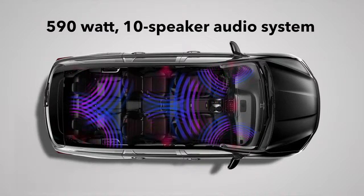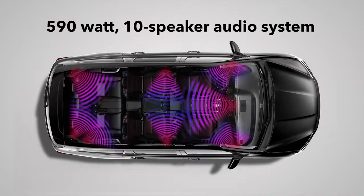In the Pilot Black Edition, you'll hear your tunes through the ear-opening 590-watt 10-speaker audio system, also enjoyed in the Touring and Elite trims.